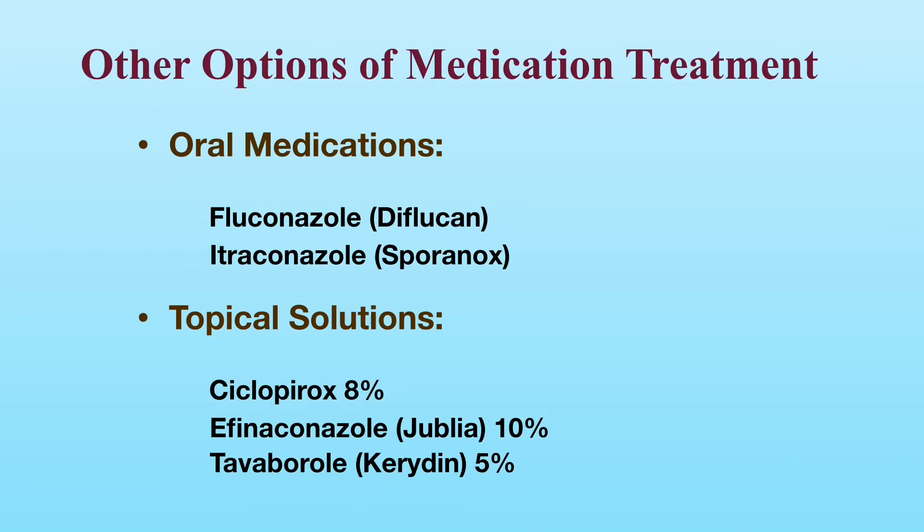Other options of medication treatment include oral medications such as fluconazole and itraconazole. In addition, topical solutions such as ciclopirox, efinaconazole, and tavaborole are available.